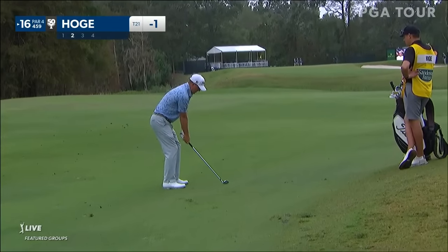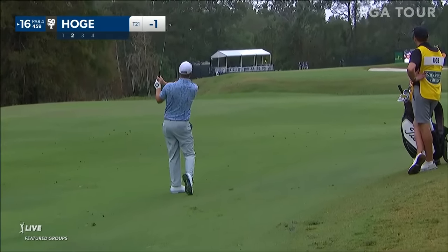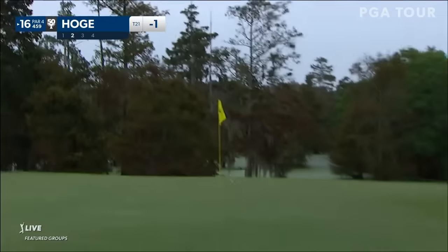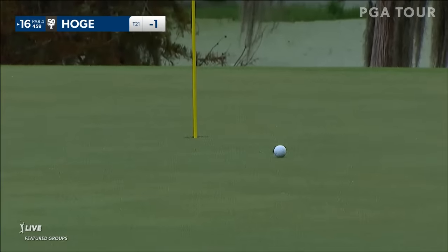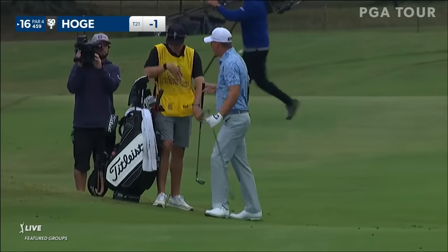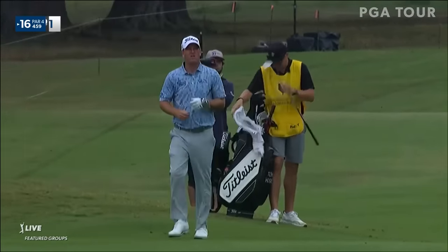Beauty off the tee here for Tom, great angle. One of the best iron players on tour. That was from 156, and from 150 to 175, he's inside the top five on tour.